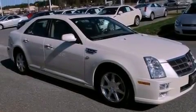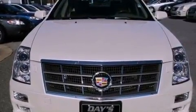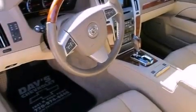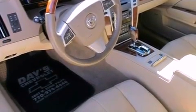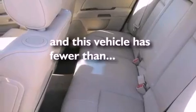The following features are also included: a heated steering wheel, a sunroof, a remote start feature, a Bose stereo system, big 18-inch wheels, a low-tire pressure indicator, traction control and stability control systems, high-intensity discharge headlights, a cooled passenger seat, and this vehicle has fewer than 27,000 miles on the odometer.